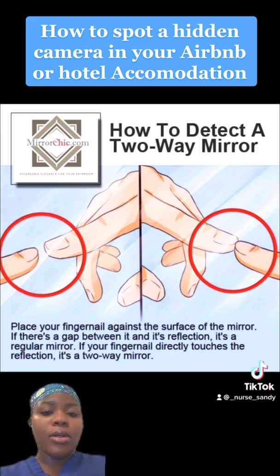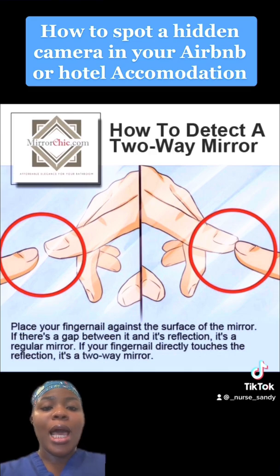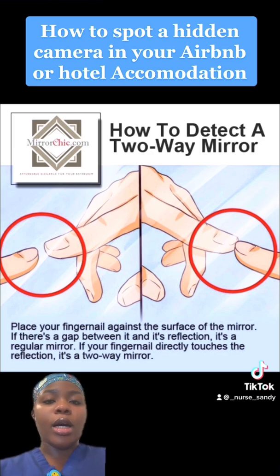As you can see from the second image close by, if you put your finger on the mirror and the reflection of your finger is able to meet your actual finger, then you know that's a two-way mirror and there could possibly be a hidden camera in that room as well.